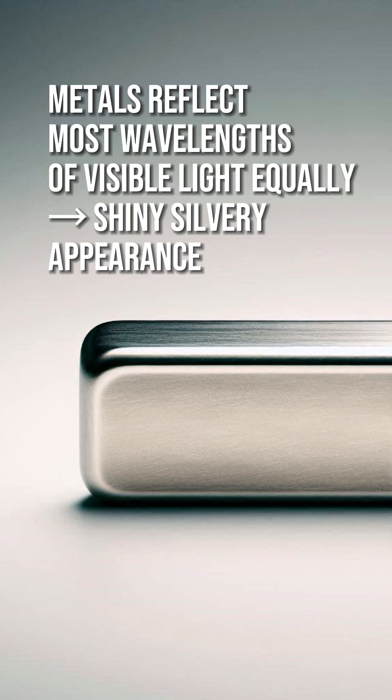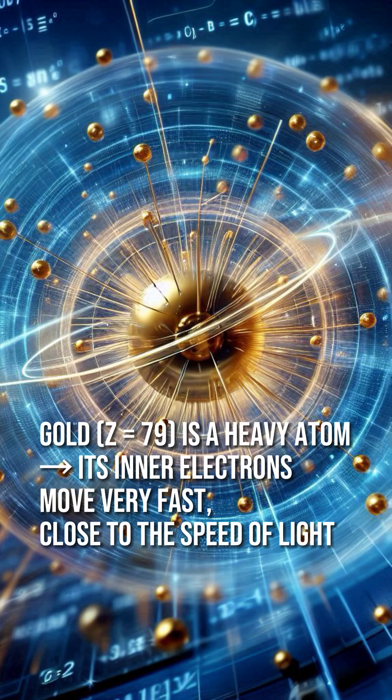Gold though breaks that rule a bit, and that is what makes it special. Gold appears gold due to the way its electrons interact with light, specifically because of relativistic effects. Gold is a heavy atom, atomic number 79, which means its inner electrons move very fast, close to the speed of light.